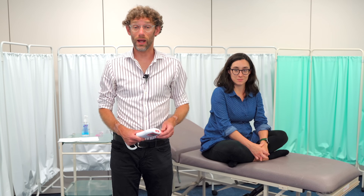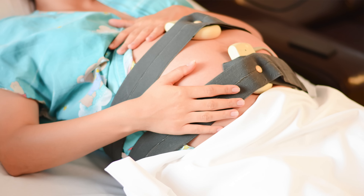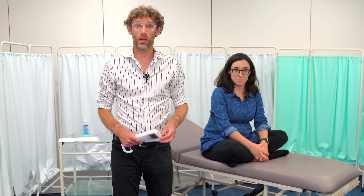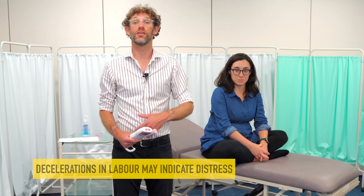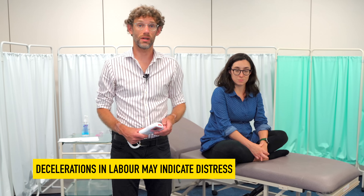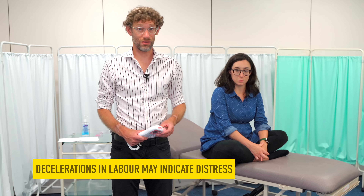When the baby's on the way and the lady's heading into labour, people often think about the monitoring that stays on the abdomen permanently. However, we can still use the fetal Doppler throughout the stages of labour — it's vitally important to assess the fetus, looking for signs of decelerations, where the heart rate slows, which might indicate fetal distress and the need for more intervention.